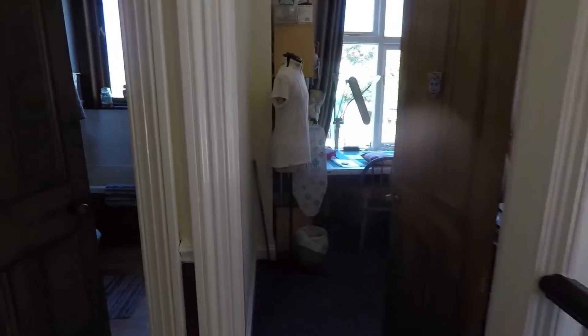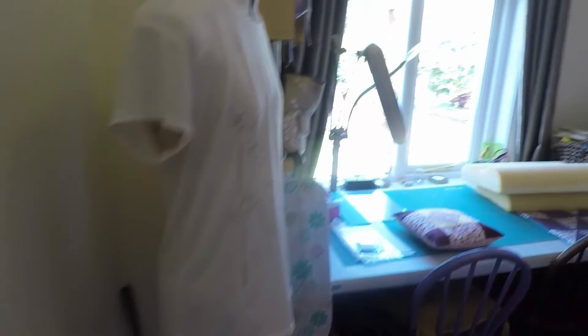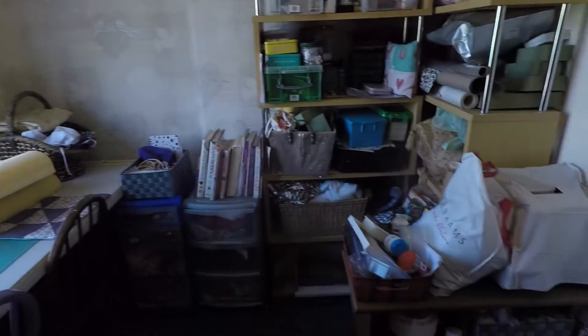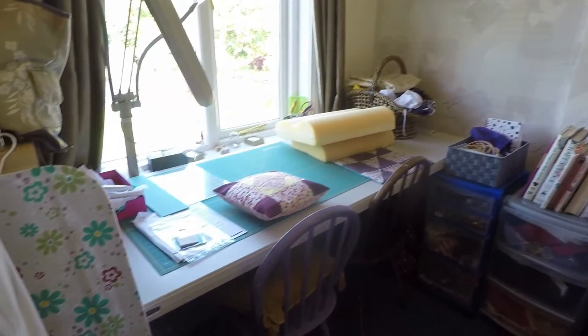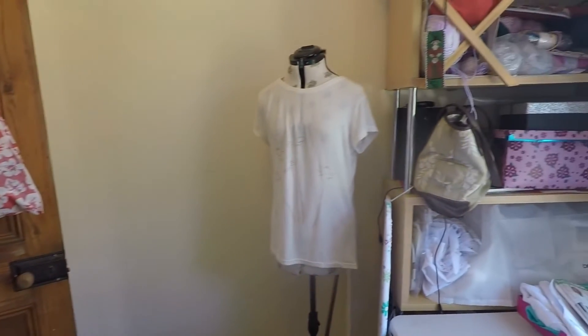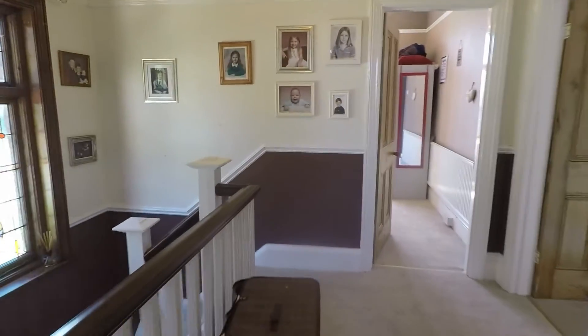I'll take you into bedroom four first. This is your smallest bedroom, overlooking the rear garden, and could be used as a hobby room. It's a practical size with space for a single bed as well as wardrobes and drawers. There is a lot of storage furniture in here at the moment, but without it you would have plenty of room to use as a single room for a child's room or guest room — an ideal space.